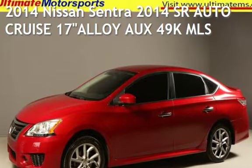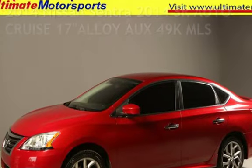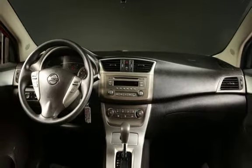Presenting a pre-owned 2014 Nissan Sentra. This four-door sedan has a four-cylinder, 1.8-liter I-4 engine, with front-wheel drive and an automatic transmission.